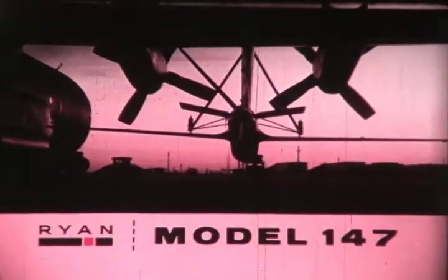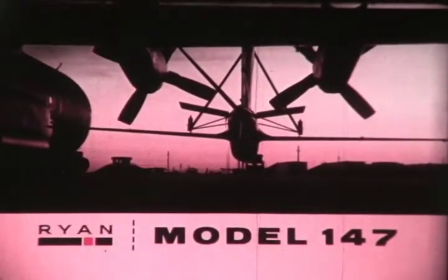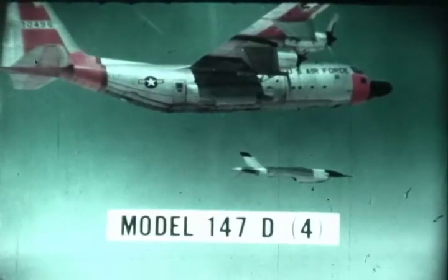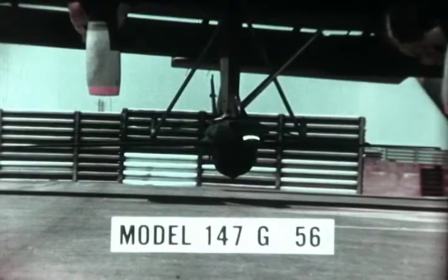In 1962, Ryan Aeronautical Company joined with the United States Air Force under the Big Safari program to develop and produce the Model 147 special purpose reconnaissance aircraft. The jet reconnaissance drone, a relative newcomer to the military intelligence-gathering inventory, has demonstrated its highly versatile ability to contribute to this vital military task.